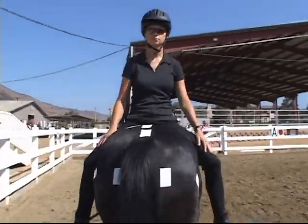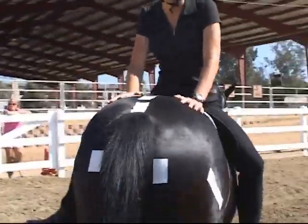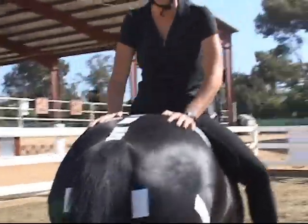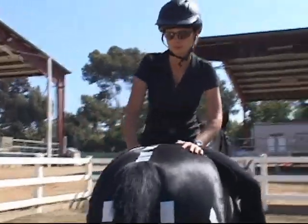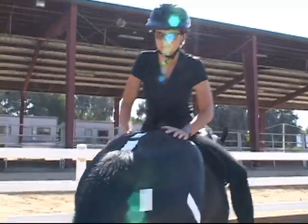As Trish puts her hands on the croup of the horse and weight bears down through her wrists, we can increase the proprioceptive input through her wrists, her elbows, her shoulders. We can increase the co-contraction of her shoulder blades and her neck muscles, and strengthen her head and neck control.